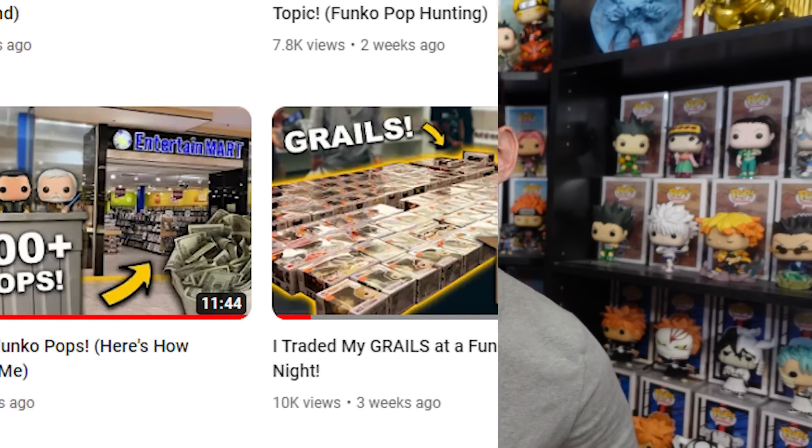Hey everyone, welcome back to another video. The other day I saw Wasatch Pop — if you don't know, he's a really great guy and really cool YouTuber, another fellow pop YouTuber. He actually went to one of his local shops and sold a bunch of Funko Pops that he just had sitting around, maybe ones he didn't want to sell anymore. So I reached out to him and said I saw your video and I kind of want to do a video of my own. So here we are.